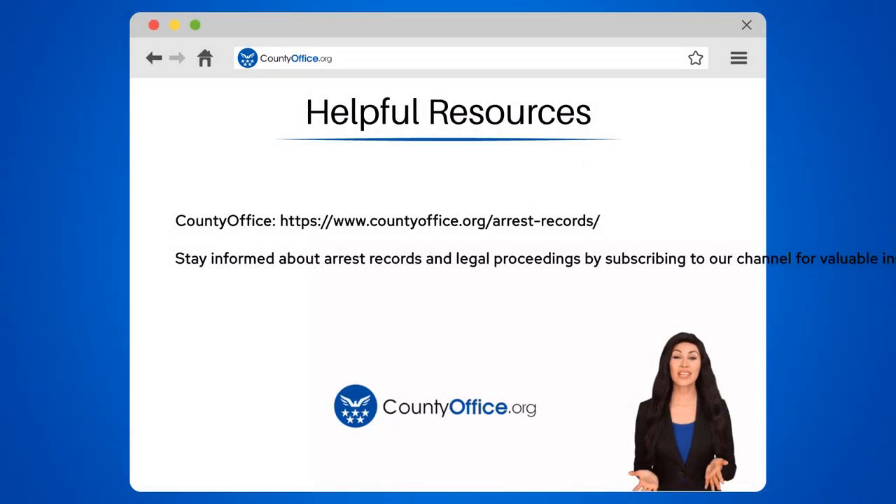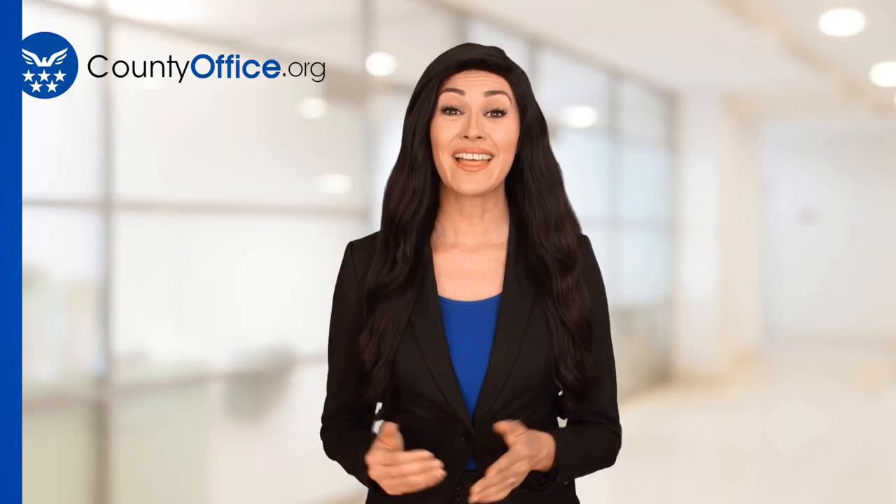To learn more, check out these links, which you can click in the description below. And feel free to comment your questions. We're here to help. Thanks for tuning in to our video. Please like and subscribe and leave a comment below.